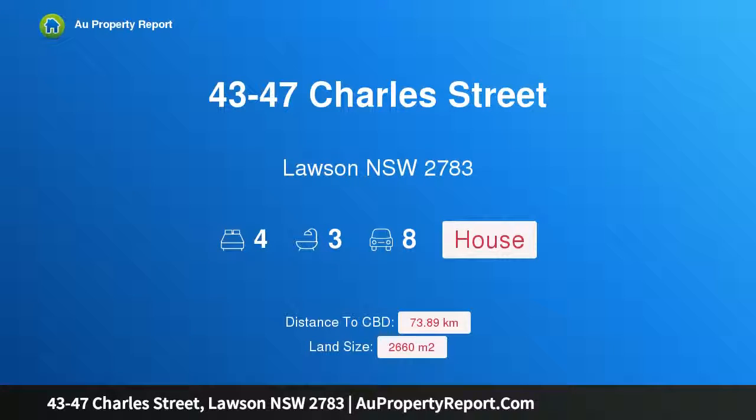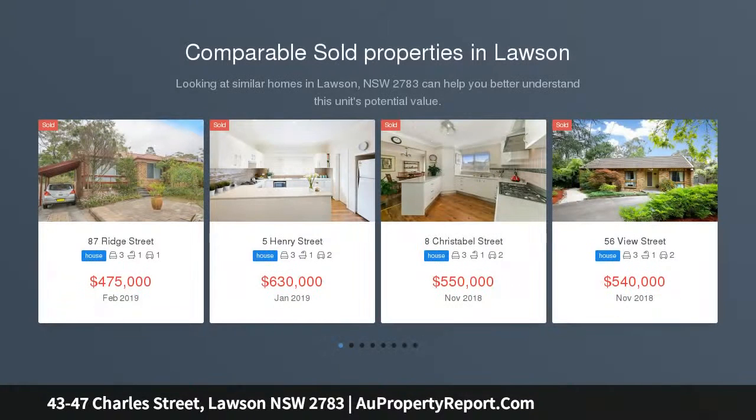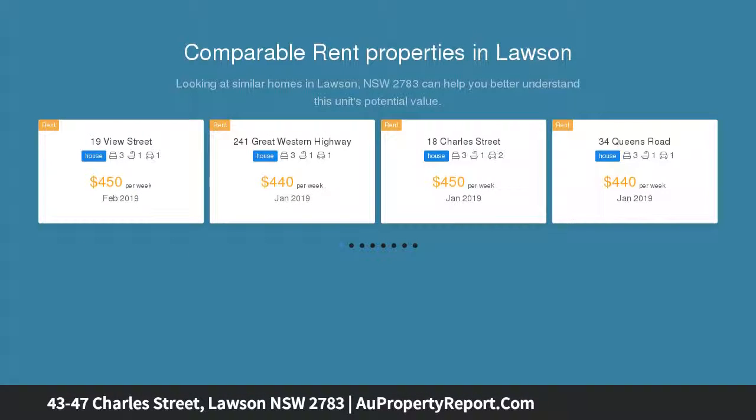I am glad to introduce property 43 to 47 Charles Street, Lawson New South Wales 2783. A large new high-end build with tranquil bush outlook, proudly standing on three blocks spanning half an acre. This brand new contemporary home features premium fixtures, quality finishes and steel construction.